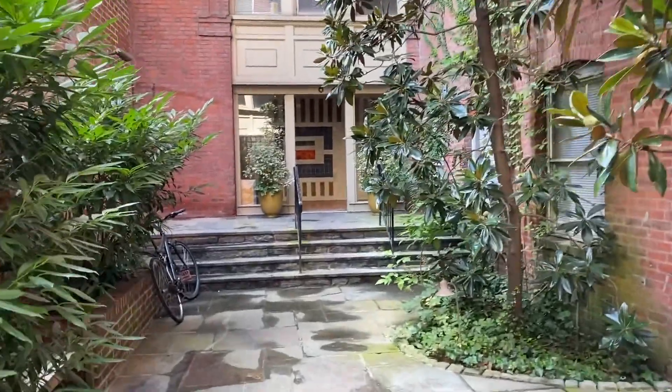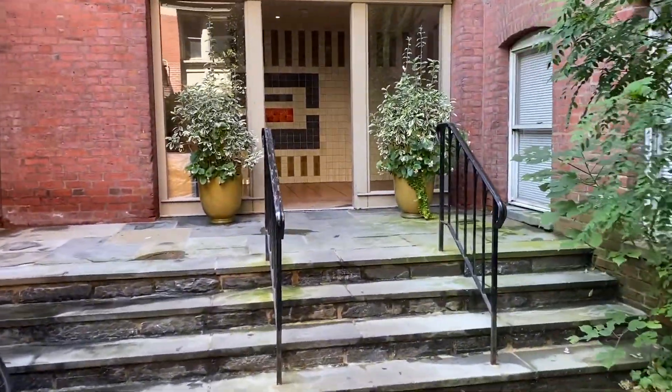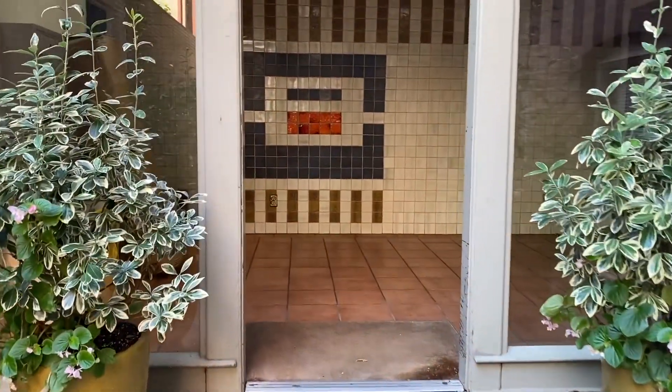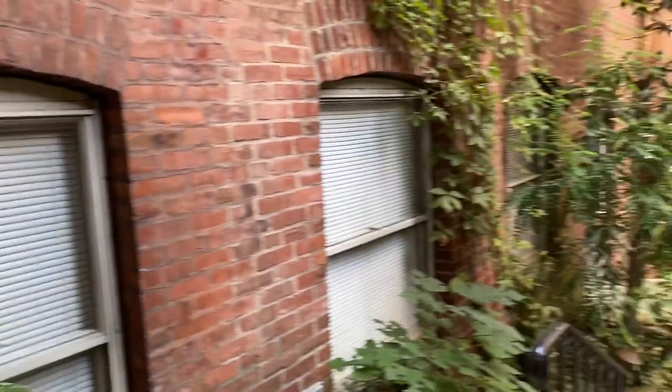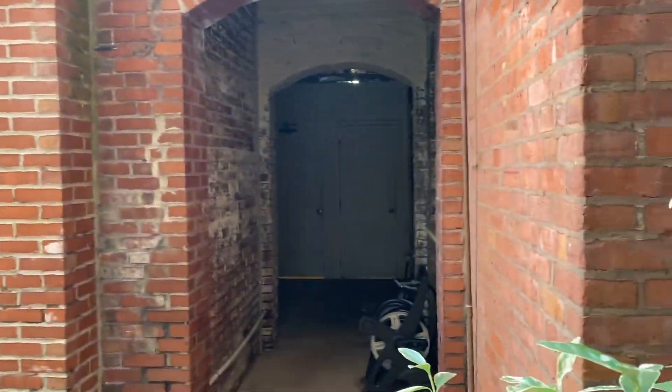There are all sorts of units here. This is the entrance for most of the units, with some entrances along here and one apartment in there.